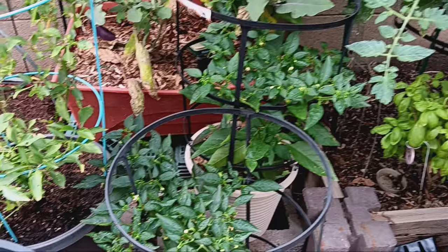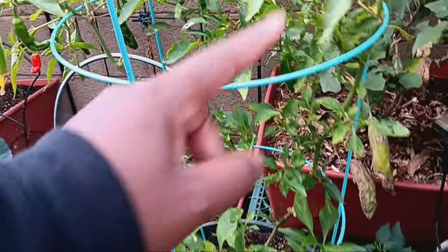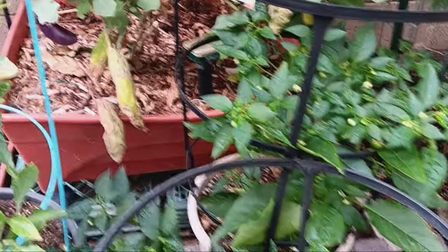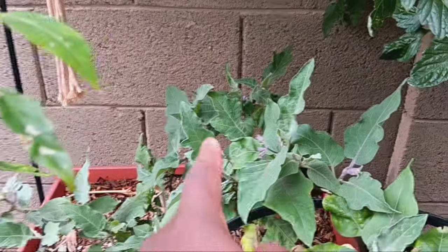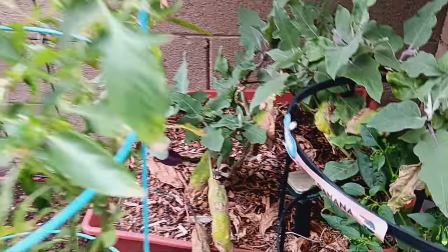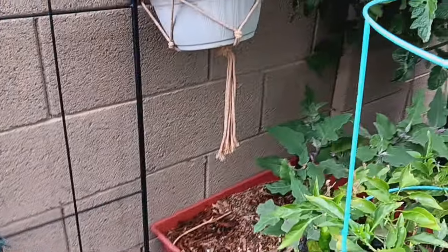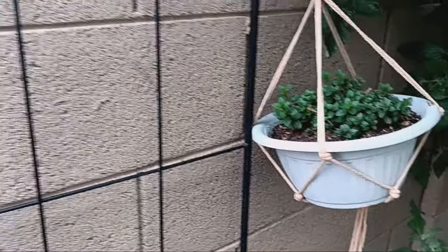On this side we have our shishito peppers that have started flowering again. I let some go red and dry out so I can save them for seeds — there's one more on our big two-year plant. Back there we have Miss Eggy — she has put off an eggplant and a lot of flowers. Miss Eggy kind of prunes herself: old leaves fall off, she grows new ones and fruits all over again. She's five or six years old — I've lost count!